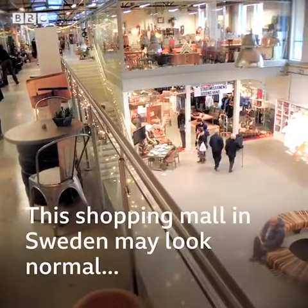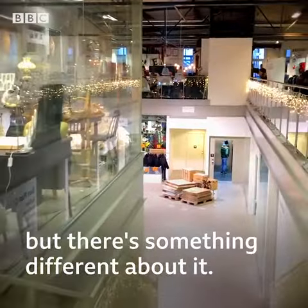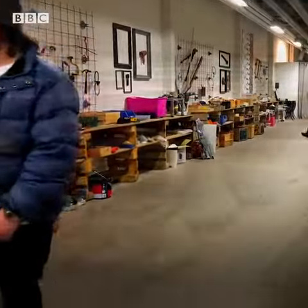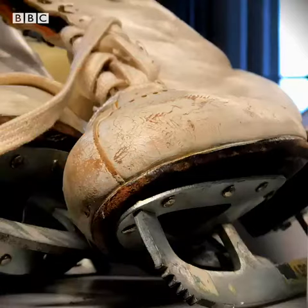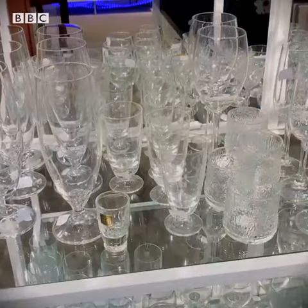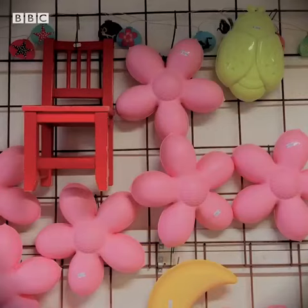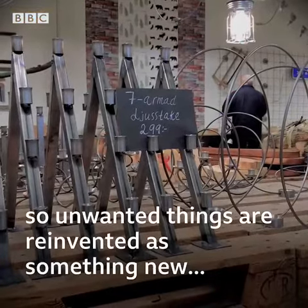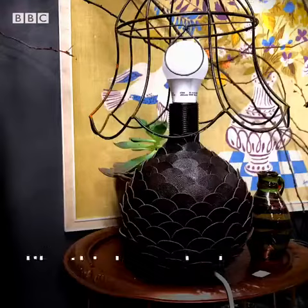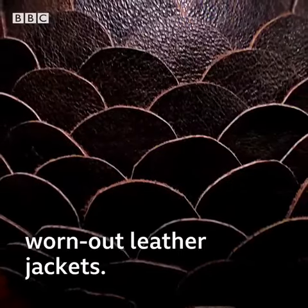This shopping mall in Sweden may look normal, but there's something different about it. Every item here is second-hand. Some products are upcycled, so unwanted things are reinvented as something new, like this lampshade, which is made from worn-out leather jackets.